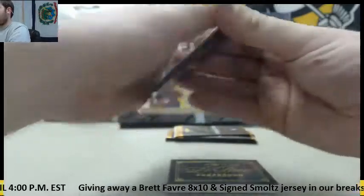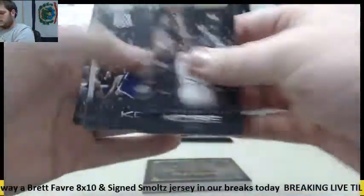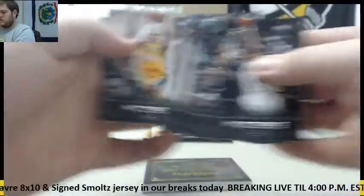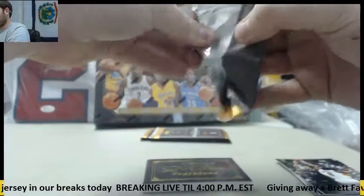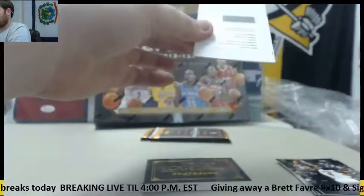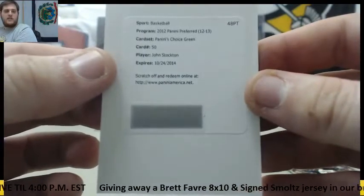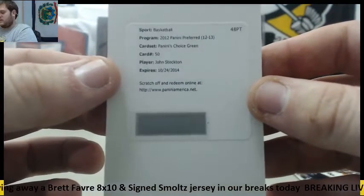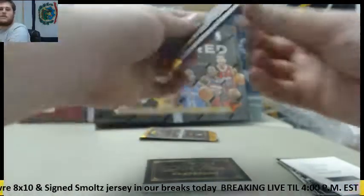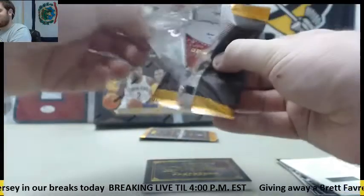Let's start with our Kobe pack. First off, a Redemption — Panini Choice Green, John Stockton. That's a Stockton Redemption. Nice, okay. That's a good start.